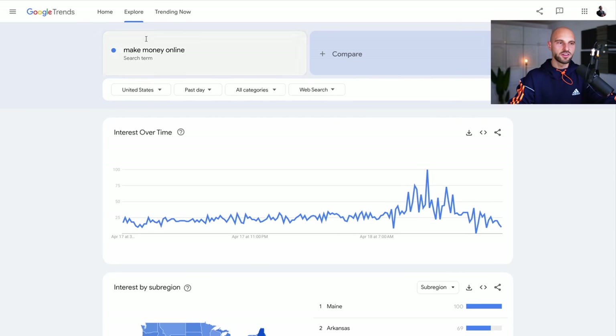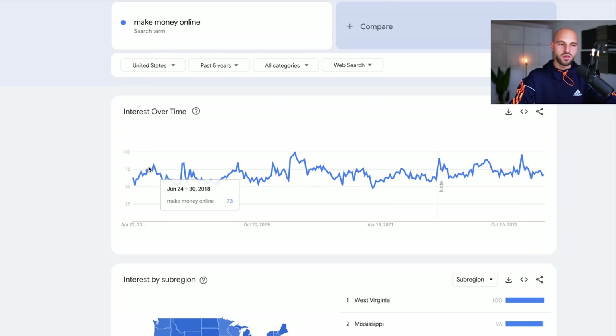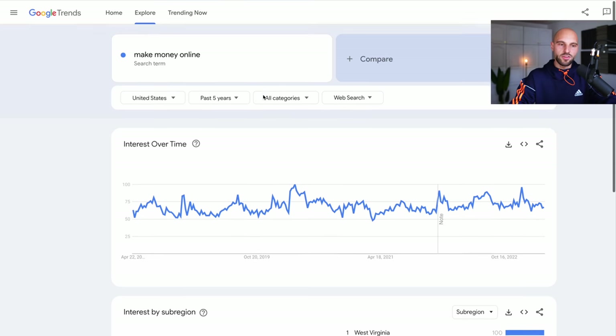Let me back up these statements with data. We're at googletrends.com and I've typed 'make money online' to show you what I mean by evergreen category. This is a search console that gives me statistics about searches for different terms throughout the years. I want to see the search volume over the past five years. From the graph, we can see that people have searched 'make money online' pretty steadily — there are no big spikes or huge dips. It's a very, very stable graph.